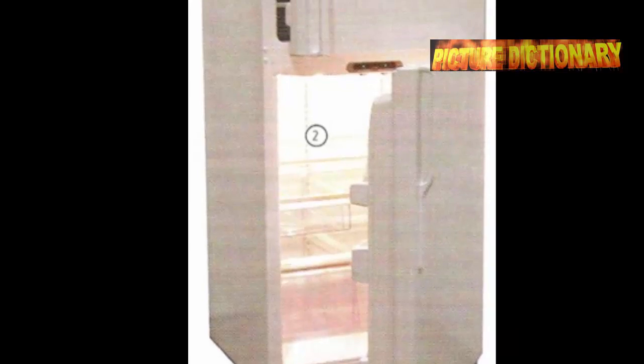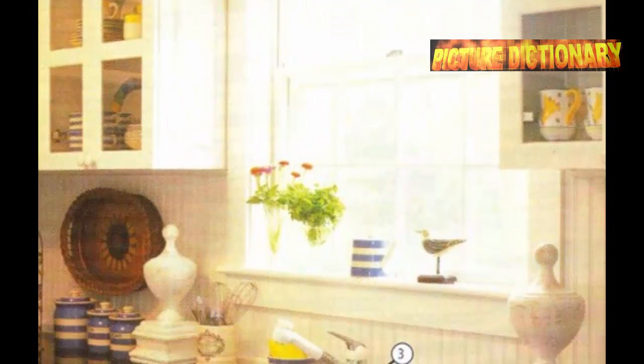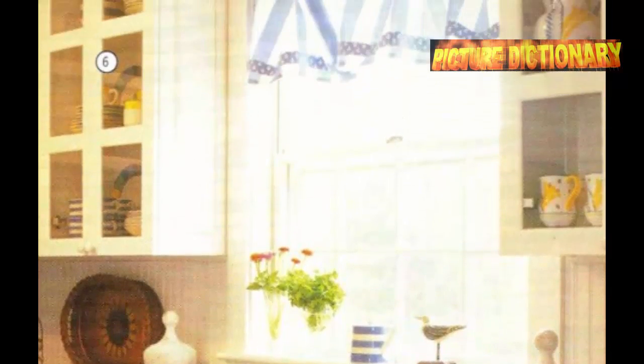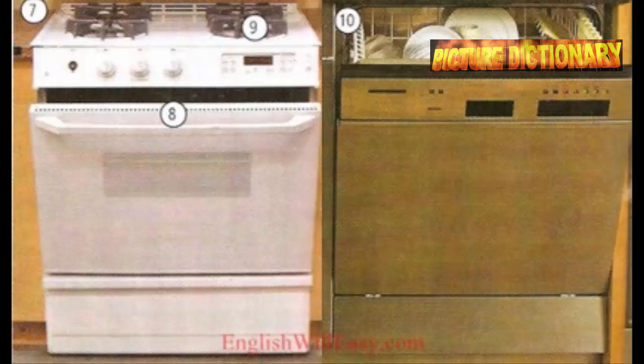Freezer. Refrigerator. Faucet. Counter. Countertop. Sink. Cupboard. Cabinet. Stove. Oven.